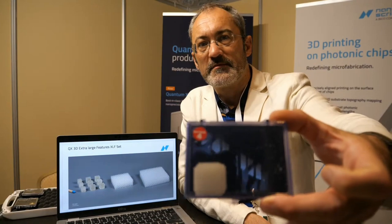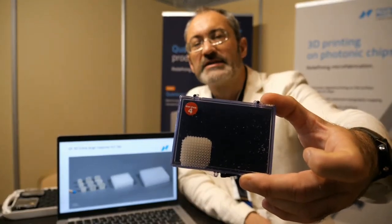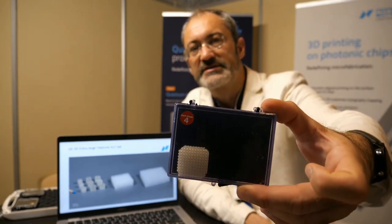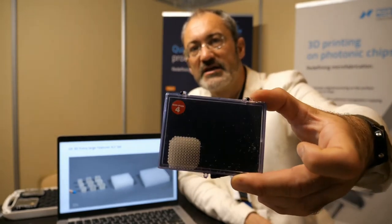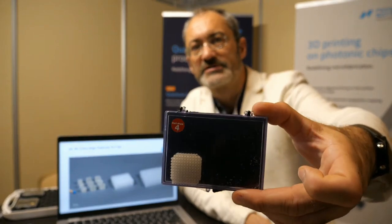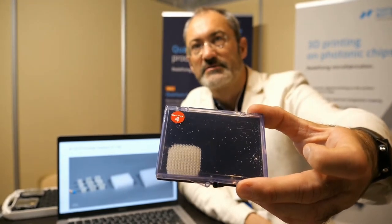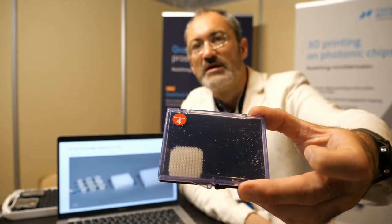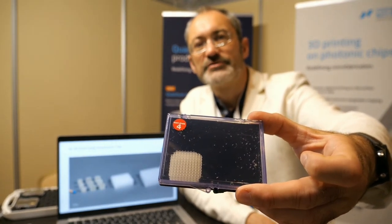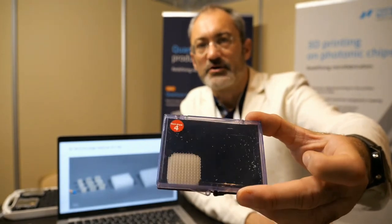For example, this object here is quite a big one for us, and it was printed in something like 13 to 14 hours print time. Before, if you had a higher resolution requirement, it would be impossible to print that at all.